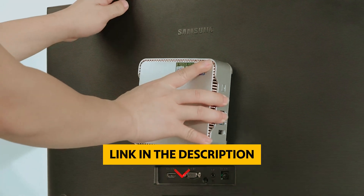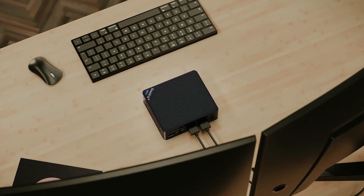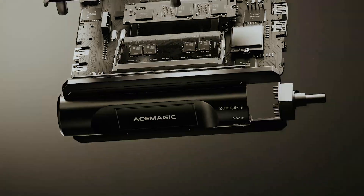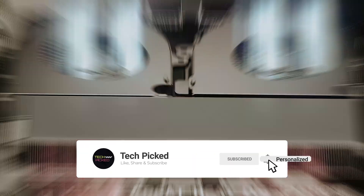You will find all the links to these products in the description below. Comment below and tell us which Mini PC you are considering. Thanks for watching this video. Don't forget to hit the like button and share with your friends. If you are new to the channel, subscribe and hit the bell icon for future updates.